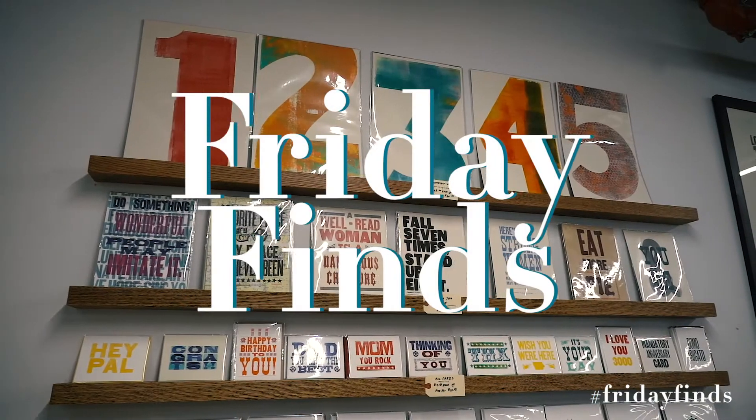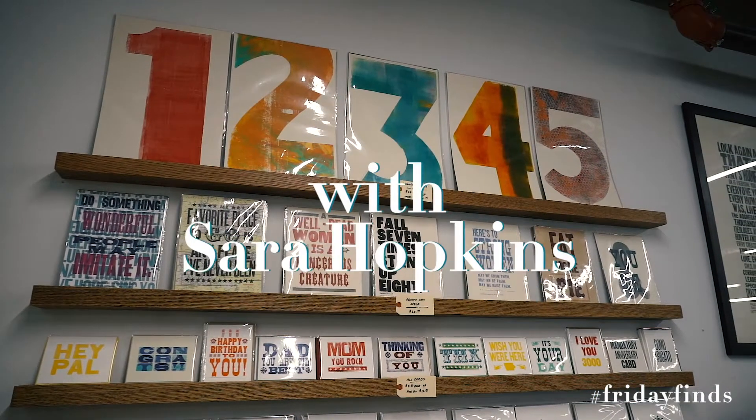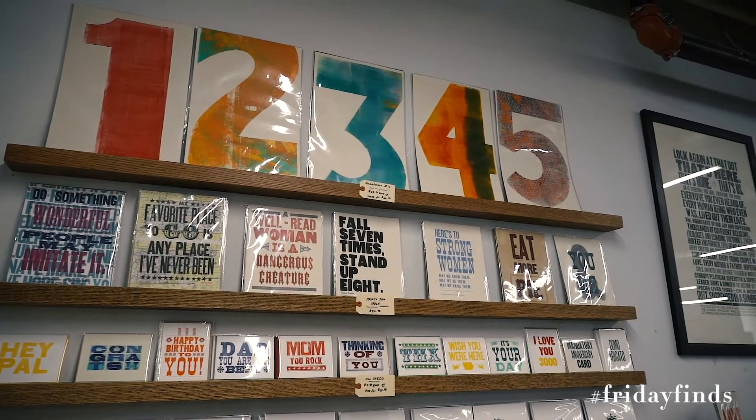Hey everyone, today's Friday find is at the Red Door Press in Mainframe Studios, downtown Des Moines. Honestly, to walk into the studio is something truly magical.